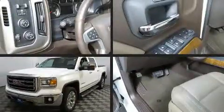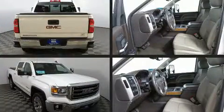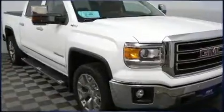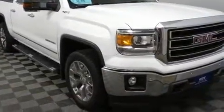Treat yourself to a test drive in the 2015 GMC Sierra 1500 with less than 30,000 miles on the odometer. This vehicle proves competitive in its price class based on its condition and value.